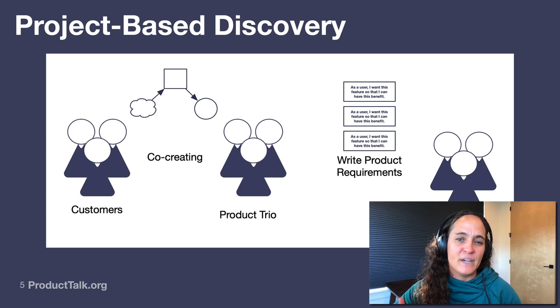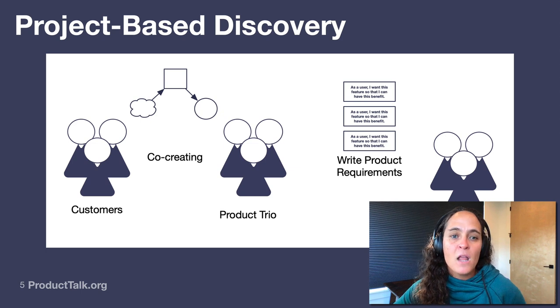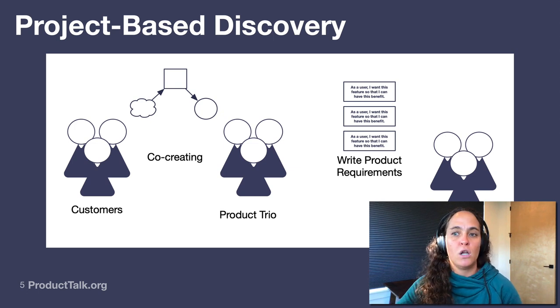When companies start separating discovery and delivery roles, the problem is we're reintroducing handoffs that we saw in the traditional product management model — which we don't want to do. We actually want to bring the engineering team closer to discovery, not further away. The other problem with this model, where the trio does discovery together and writes requirements to hand off to engineering, is the product manager often gets overwhelmed. They spend a ton of time co-creating with customers, but they're still asked to write really detailed requirements, groom backlogs, attend all the sprint ceremonies, and answer all the engineers' questions — it becomes too much work for one person.